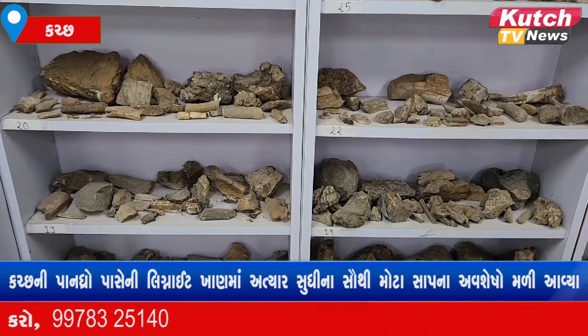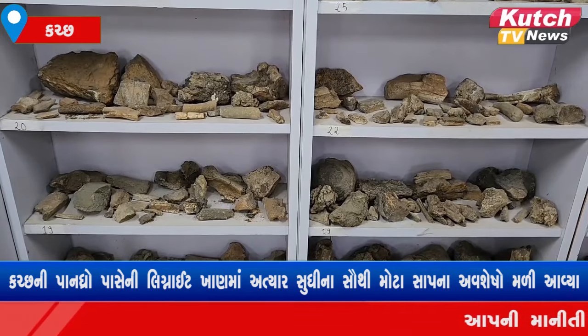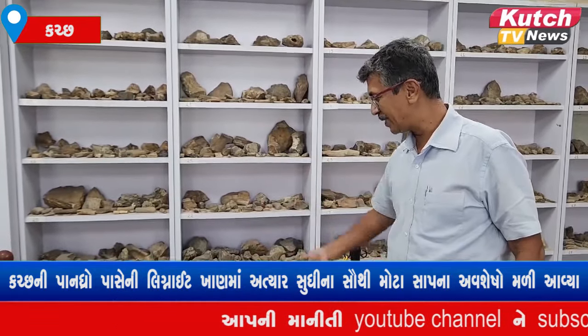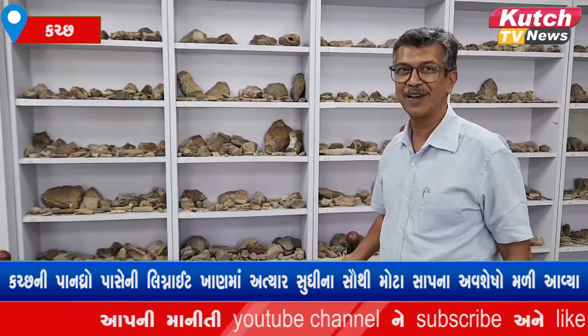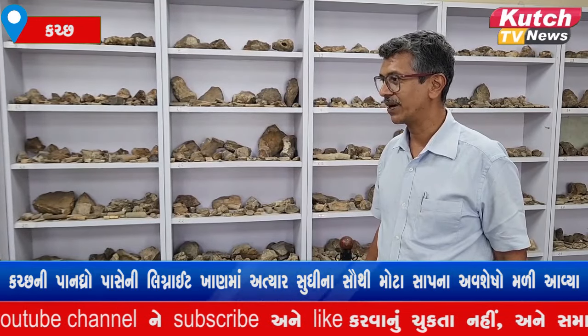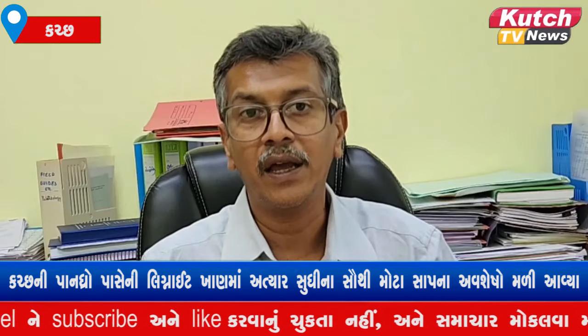They have given it the genus name Vasuki Indicus, which carries India's name — it is a credential for us.